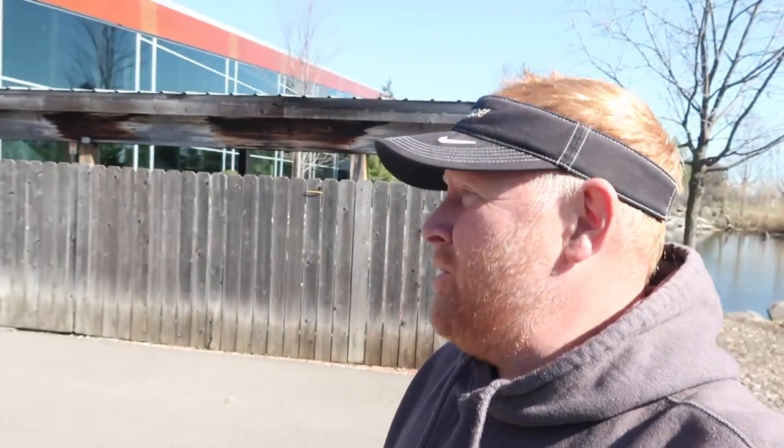Hey, good morning pond people! It's Monday morning, the sun is out, and we are about to do something we've never ever done before — we are going to clean our big featured pond here at Aquascape. Yes, that thing behind me.